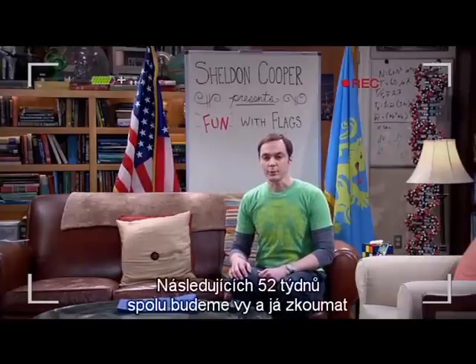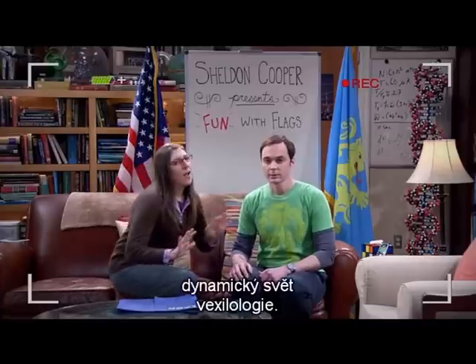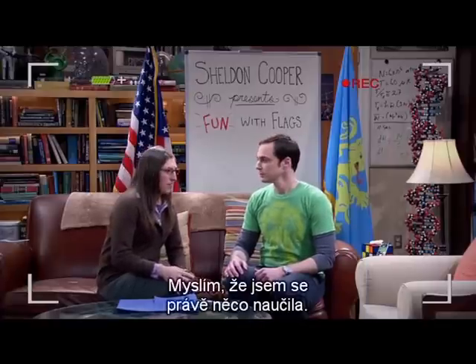Over the next 52 weeks, you and I are going to explore the dynamic world of vexillology. Hang on, Dr. C. What's vexillology? Vexillology is the study of flags. Cool. I think I just learned something.